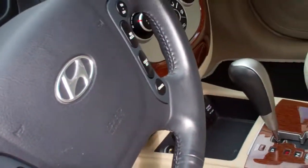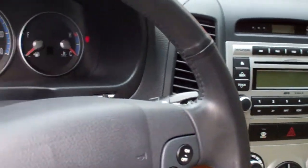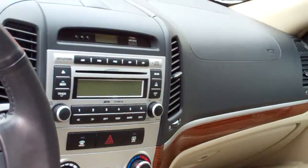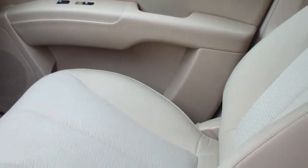It's a 3.3 liter, very economical — about 20 miles in the city, 25 on the highway. It has just a shade under 32,000 miles.